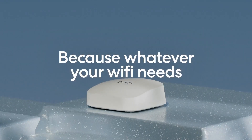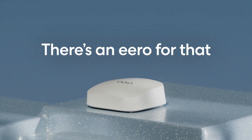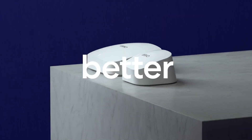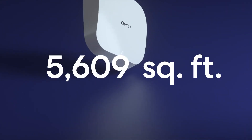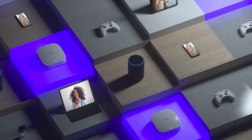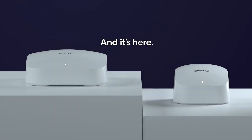Experience wired speeds without the clutter of cables with Aero Pro 6E, whether you're gaming, working, or streaming. With support for network speeds up to 2.3 Gbps, including wired speeds of up to a gigabit and wireless speeds of up to 1.6 Gbps, unlock the full potential of your internet plan, especially with a 2.5 GB Ethernet port. Expand your Wi-Fi coverage to up to 2,000 square feet and connect over 100 devices simultaneously.